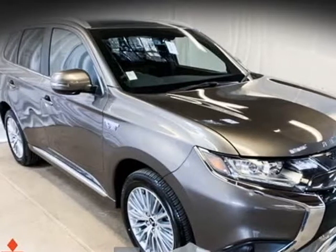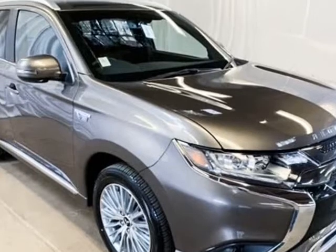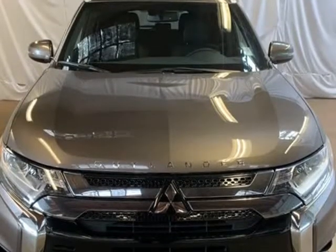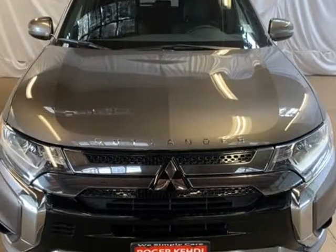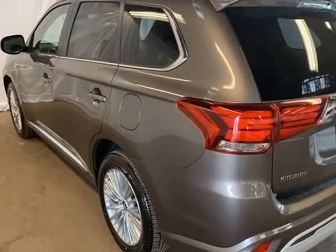This 2019 Mitsubishi Outlander PHEV is brought to you by Roger KEHDI Mitsubishi. Brown Metallic 2019 Mitsubishi Outlander PHEV SEL 4WD, 1-Speed Automatic, 2.0L DOHC, 4-Wheel Disc Brakes.